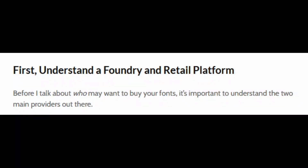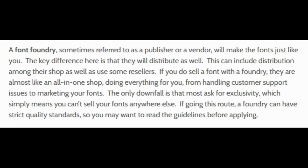Before I talk about who may want to buy your fonts, it's important to understand the two main providers that are out there. You're going to have a font foundry as well as a retail platform. The font foundry is referred to as a publisher — you'll make the fonts and the key difference is that they will distribute them as well, including distribution among their shop and some resellers. If you sell a font with a foundry, they're almost like an all-in-one shop — they handle everything from customer service to marketing. The only downfall is they ask for exclusivity, meaning you can't sell it elsewhere.